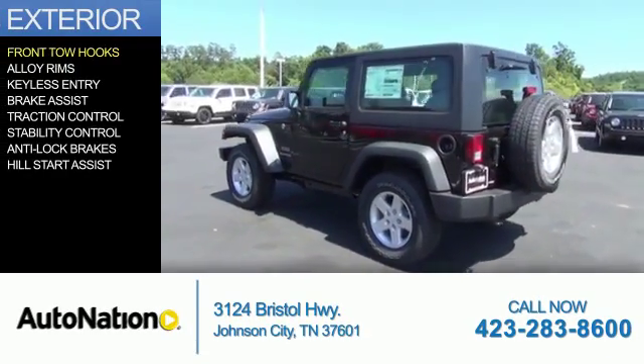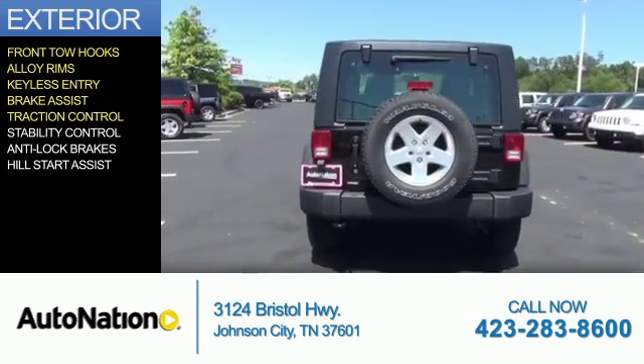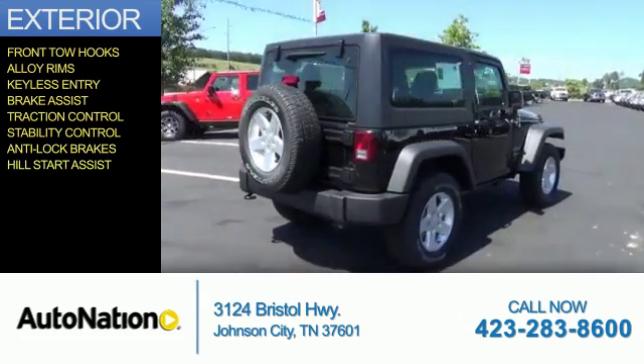The features include front tow hooks, alloy rims, keyless entry, brake assist, traction control, stability control, anti-lock brakes, and hill start assist.